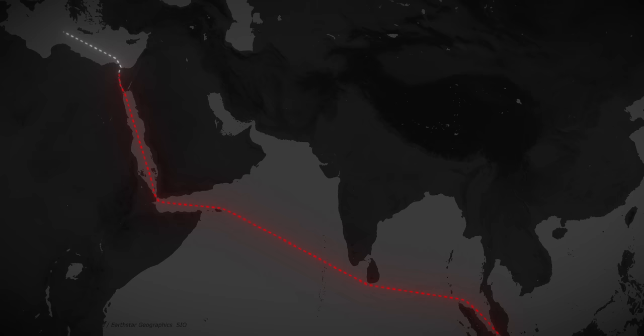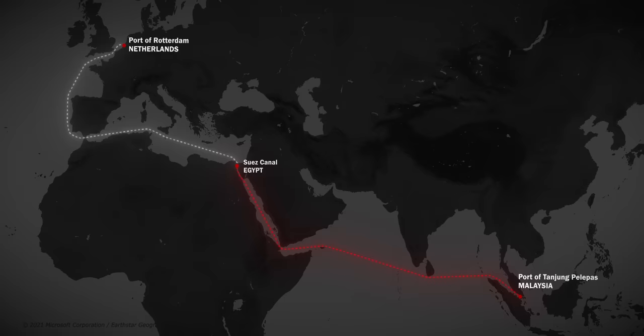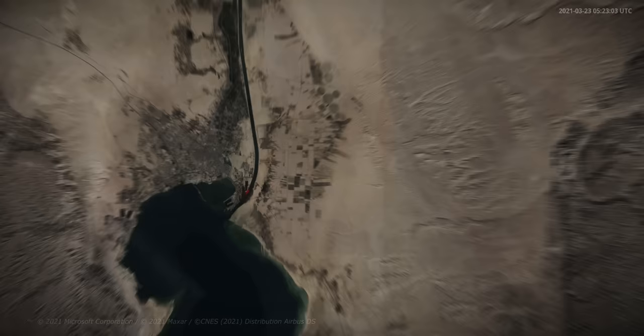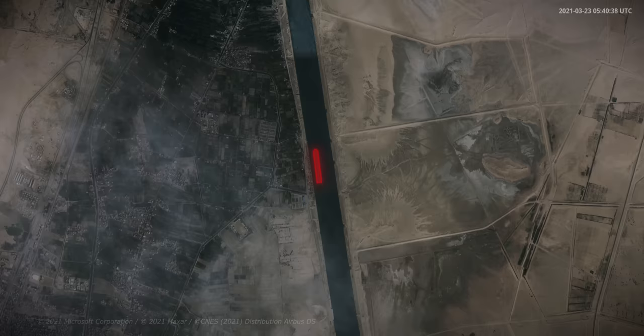On March 23rd, 2021, the container ship Ever Given was on its journey between the port of Tanjung Palapas in Malaysia and Rotterdam in the Netherlands when it was sailing through the Suez Canal in Egypt. According to the shipping company, the vessel was hit by a strong sandstorm with wind speeds up to 74 km an hour, causing it to no longer be steerable. At 7:40 am local time, the ship rammed into the sidewall of the canal.